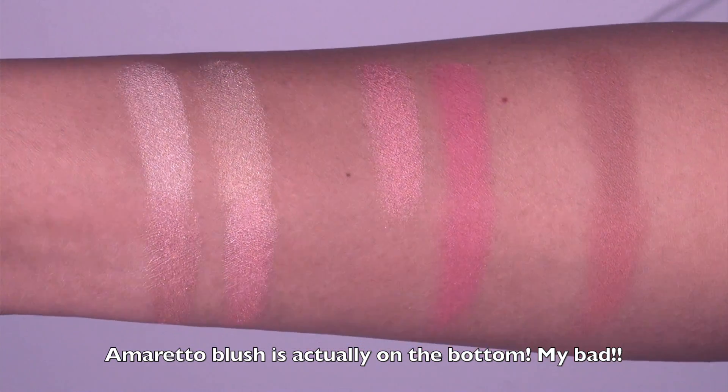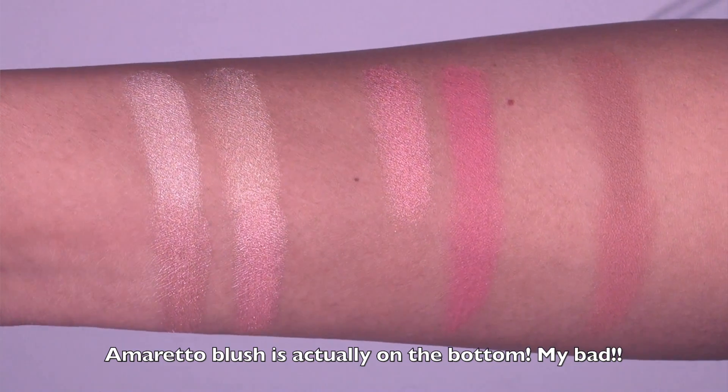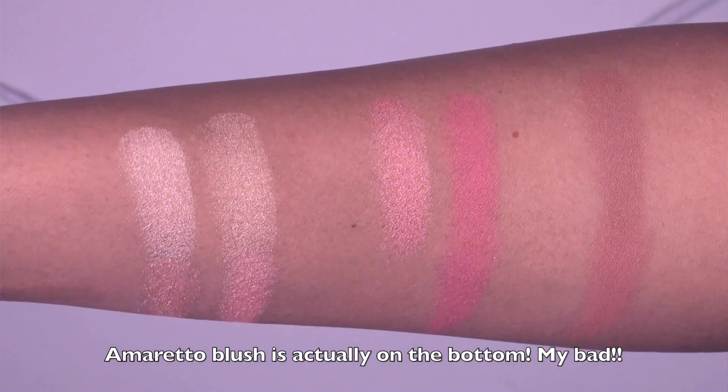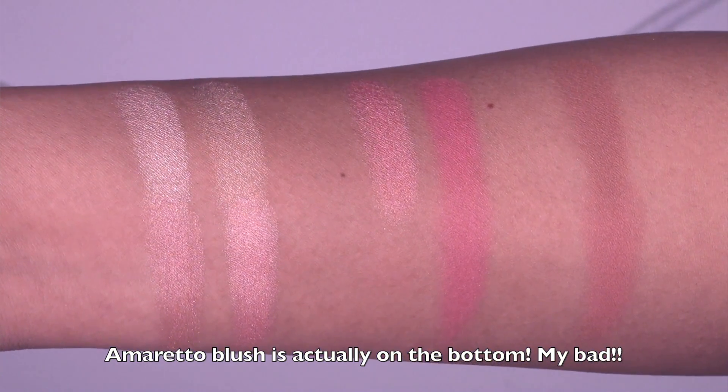The last comparison swatch is of the more bronzy colors: the Amaretto blush from the Jaclyn Hill palette on top and the Malibu Soleil bronzer from the Chrissy Teigen palette below. Amaretto has a little more pinky blush tone whereas Malibu Soleil is significantly more bronze. Honestly, after swatching these two palettes side by side, I personally prefer the Jaclyn Hill palette — the blush colors are so different from one another and the highlighters are just so gorgeous.